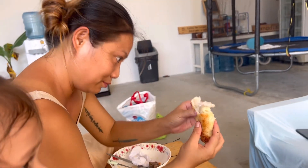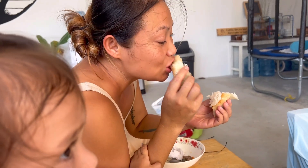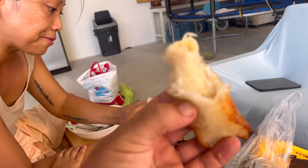Yum yum, let's go. Give me some, let's go. Give me a hit of that, thanks. Oh man, that's a tasty snack.